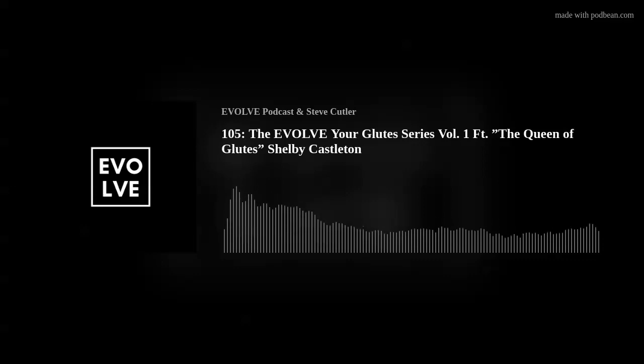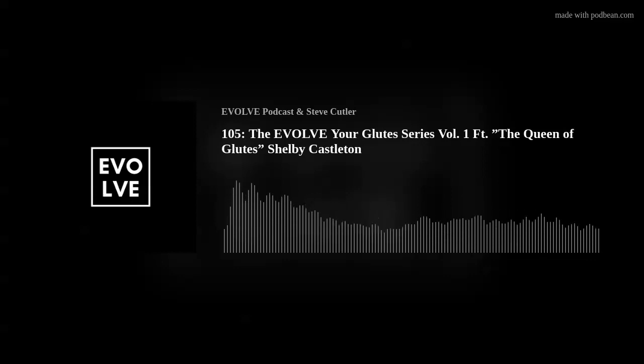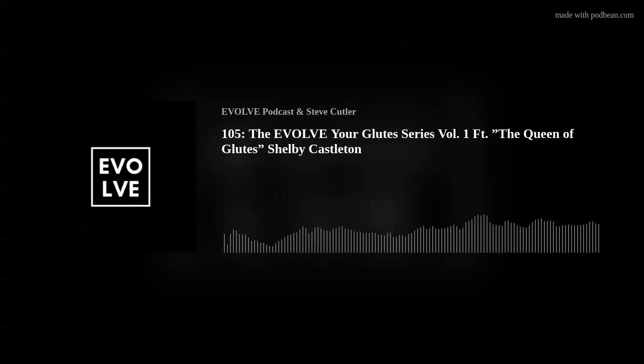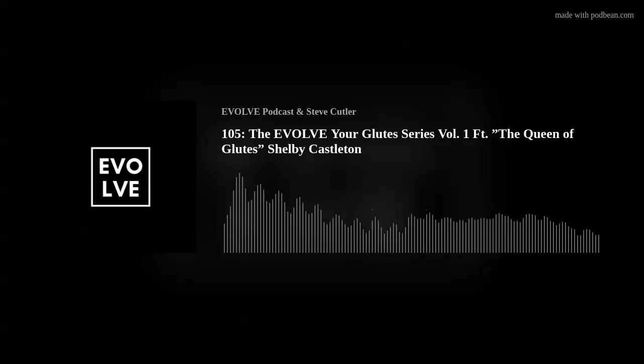We recently recorded another episode with our good friend Irina Ivanchenko. She teaches yoga and she's been working with a Pilates instructor to improve certain core stability issues she was having. She had a lot of people reaching out asking, don't you know this stuff? But even if all of us know certain things, we still need a coach. You need somebody outside of you to point out what you're doing wrong because you don't have that full 360-degree view of your body.